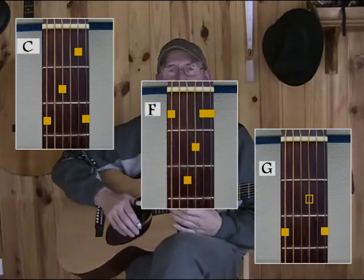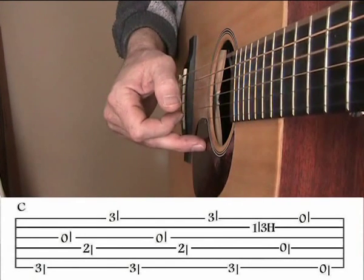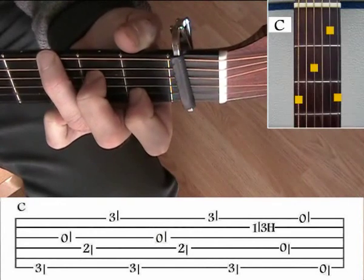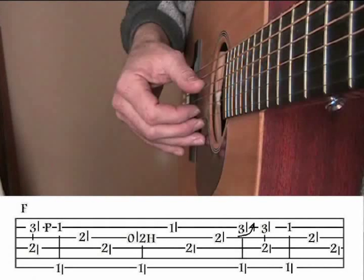Let's take a look at the first section. In the next section we move to the F chord and we start with a pinch, and notice there's a pull-off on the second string. But this pull-off is very slow, so that when you pull off it coincides with your thumb hitting the F bass note. The rest of this section is quite straightforward.